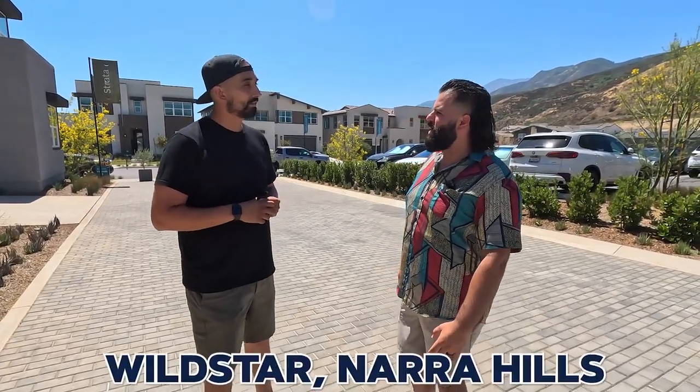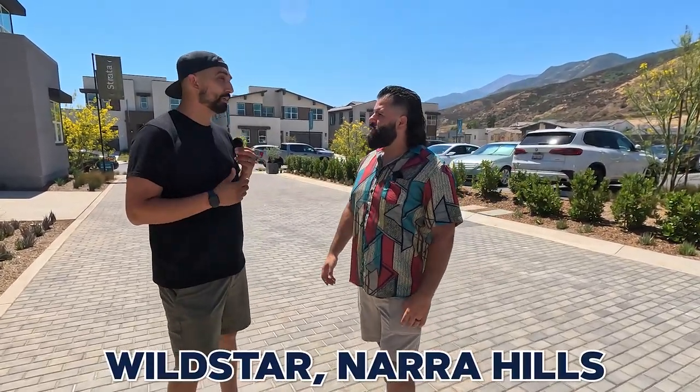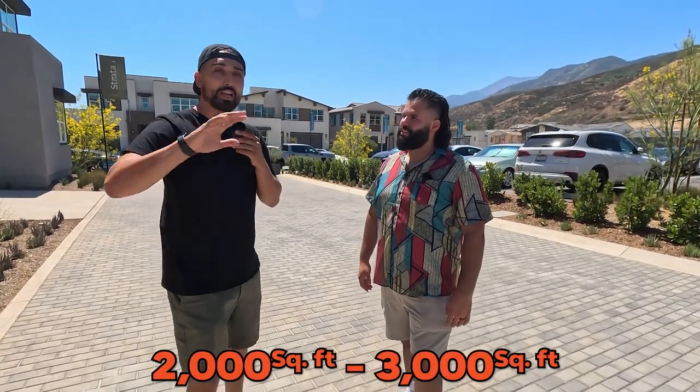We just finished up with the strata and we're going to be showing you the single-family homes here at Nara Hills — Wildstar. We've got three different plans. They range from the high 2,000 square foot range up to over 3,000 square feet, up to five bedrooms with a loft space. They're starting in the 800 thousands — very beautiful product. They also have that live gen, multi-gen type of thing, and those are being sold pretty quick.